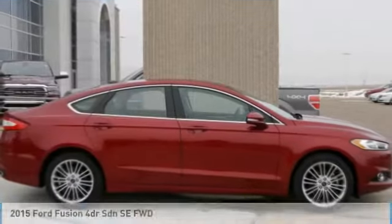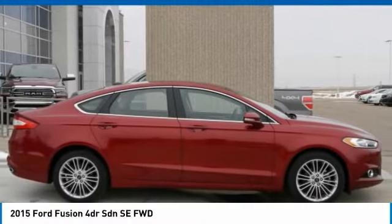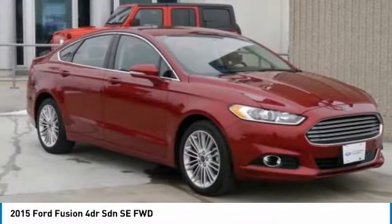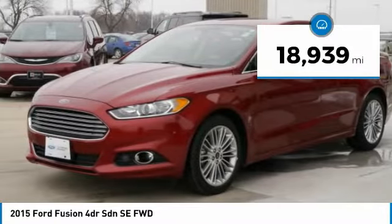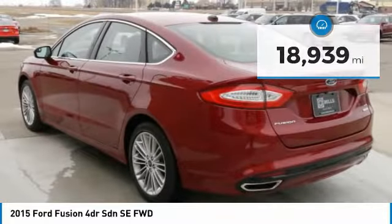You're going to love the 2015 Fusion. You can have both impressive power and great economy in a Fusion. This vehicle has less than 20,000 miles. Here are some of this vehicle's great options.